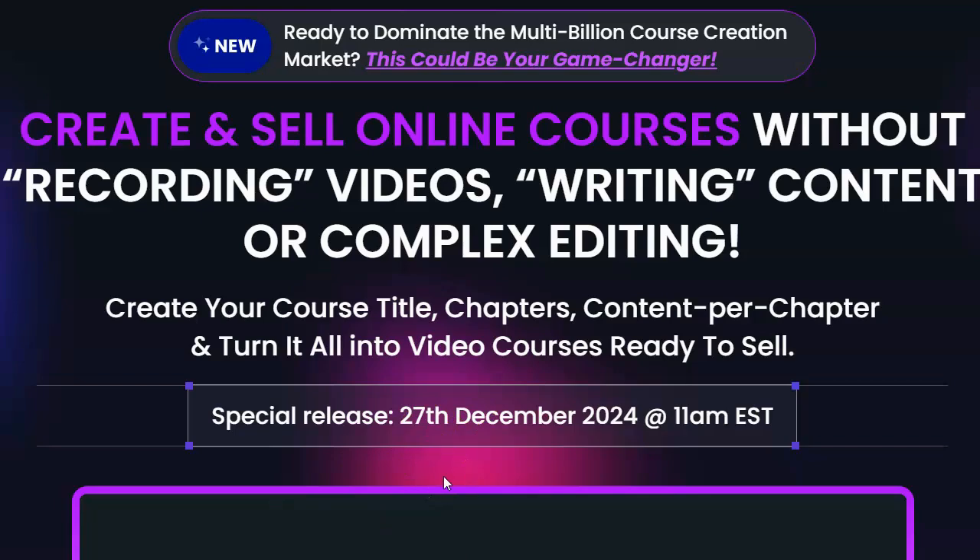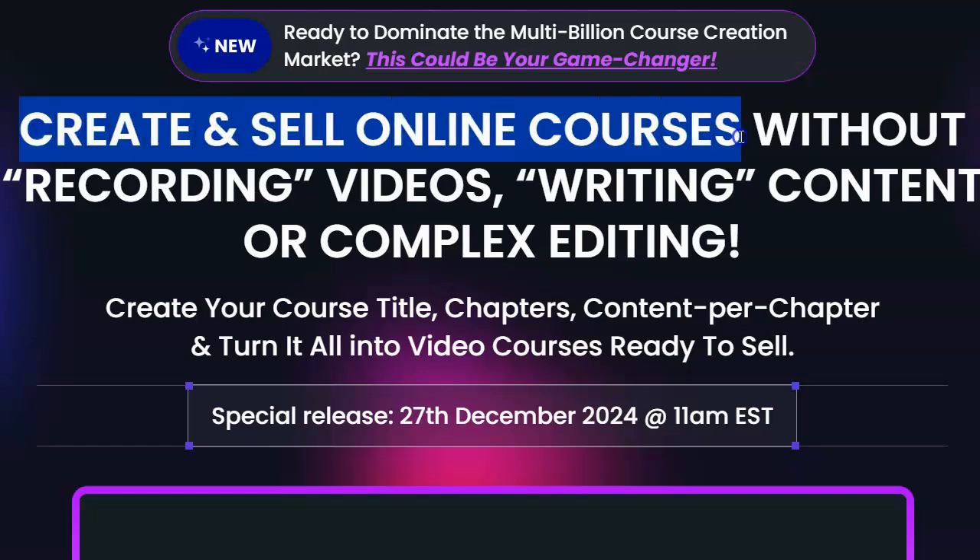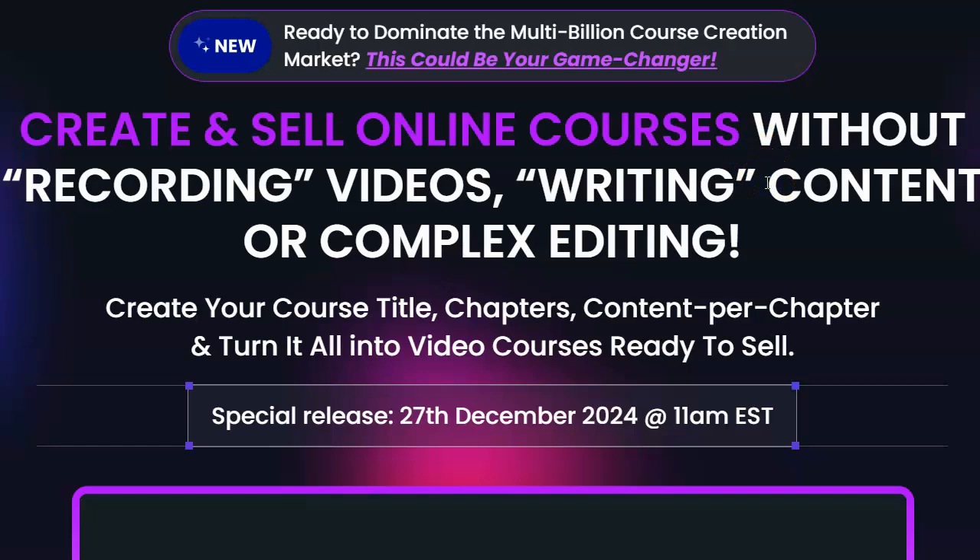I want you to really pay attention to the text that says Create and Sell Online Courses. Given that wording, I thought this was going to build some kind of membership area — some kind of site where I can create a course, get people to sign up, and join that site to access the course. So I thought it was going to be a complete solution: not only create the course, but also have a site where I can sell it, collect payments, and get people into a members area — an all-in-one solution.